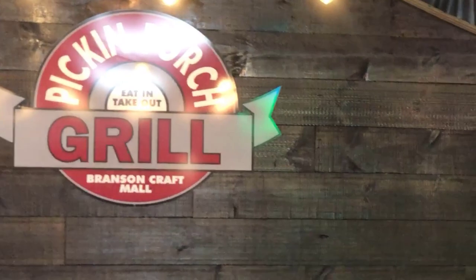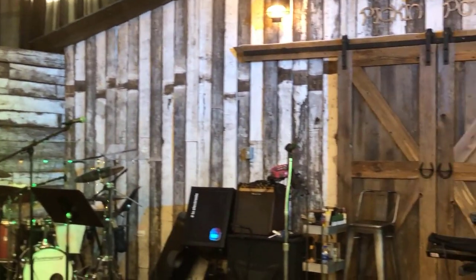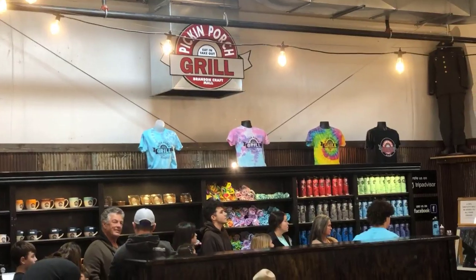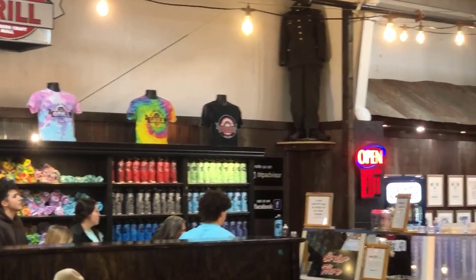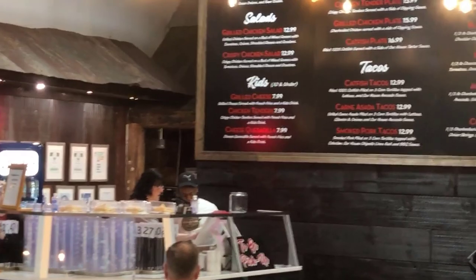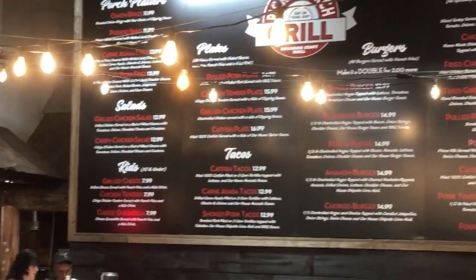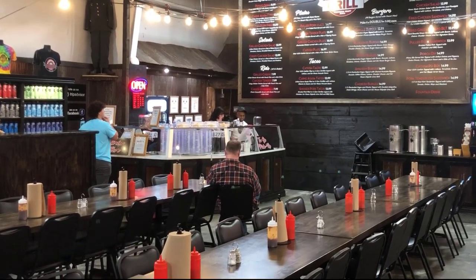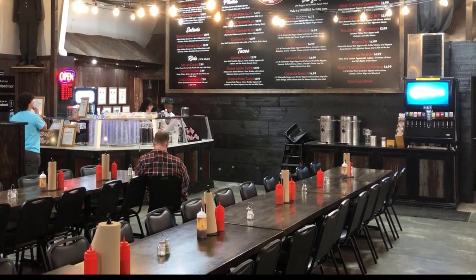Looking for a great lunch spot? Picking Porch Grill, located in the Branson Craft Mall on Highway 165, is a must-visit spot for fans of live music and great food. Their menu includes classic American dishes like burgers and fries, but also pulled pork, catfish, and chicken tenders. Picking Porch Grill also offers live music on select evenings. The burgers at Picking Porch have been voted Best in Branson on TripAdvisor, so give them a try.